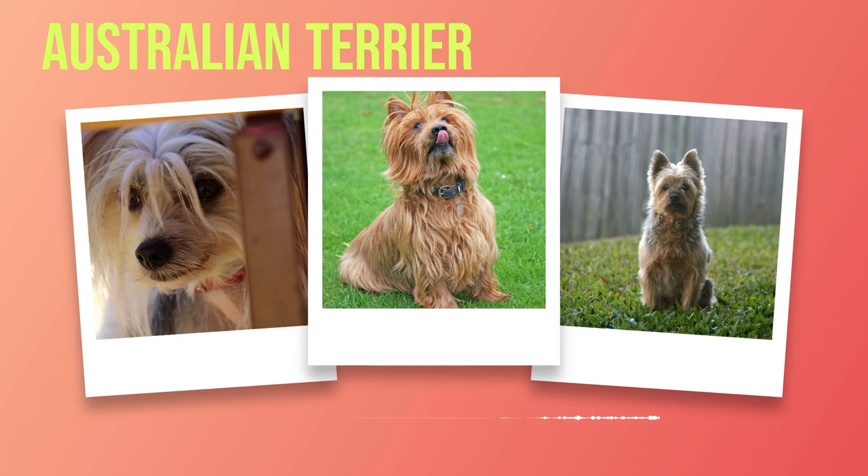When you first lay eyes on an Australian Terrier, you can't help but be drawn to their distinctive features. Their erect ears stand tall atop their heads, giving them a perky appearance that hints at their lively nature. Their eyes possess a keen expression that reflects both intelligence and curiosity. But it's not just their physical characteristics that make Australian Terriers stand out — it's also their temperament and personality that captivate anyone who has the pleasure of interacting with them. Australian Terriers are known for being spirited and feisty companions. Their lively disposition brings joy and entertainment to any household. Despite their small size, they radiate loyalty towards their loved ones like a true guardian.